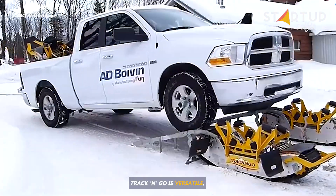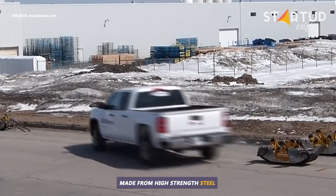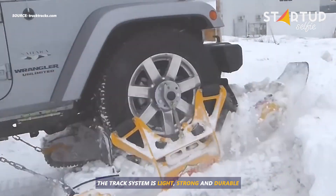Track and Go is versatile and can be adapted to multiple vehicles in your fleet. Made from high-strength steel and aircraft-grade aluminum, the track system is light, strong, and durable.